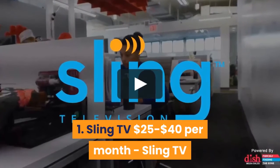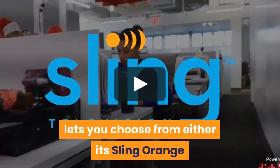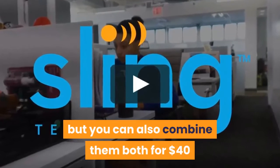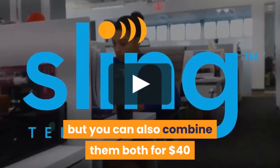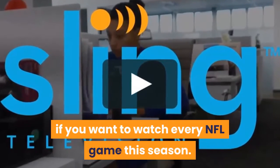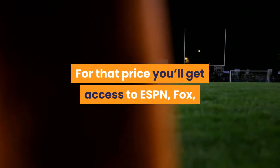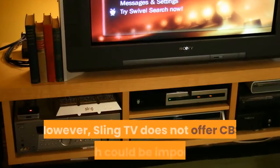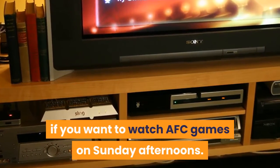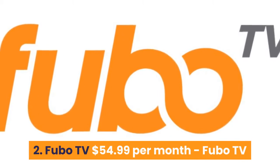Number one: Sling TV, $25 to $40 per month. Sling TV lets you choose from either its Sling Orange or Sling Blue packages at $25 per month, but you can also combine them both for $40 per month, which is what we recommend if you want to watch every NFL game this season. For that price you'll get access to ESPN, Fox, Fox Sports, NBC and the NFL Network. However, Sling TV does not offer CBS, which could be important if you want to watch AFC games on Sunday afternoons.